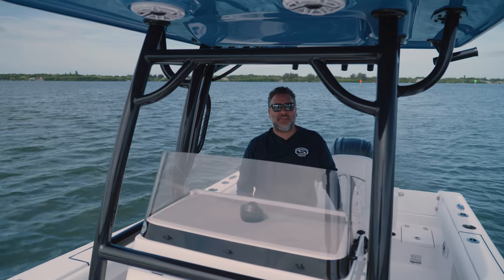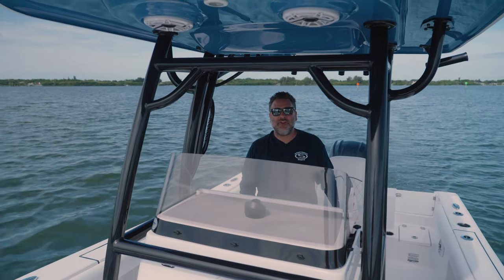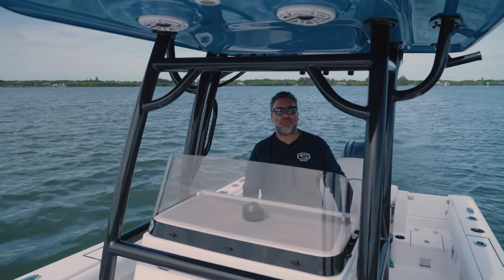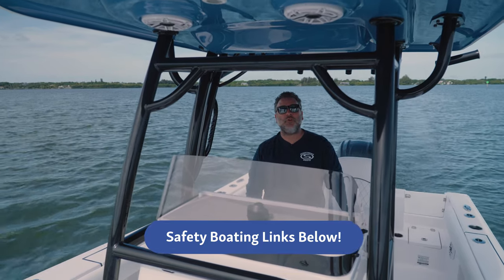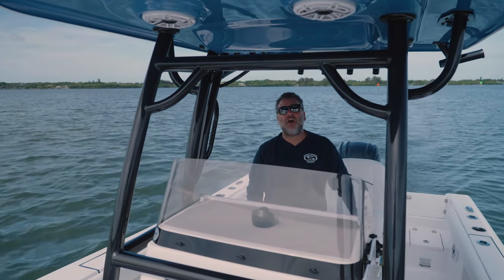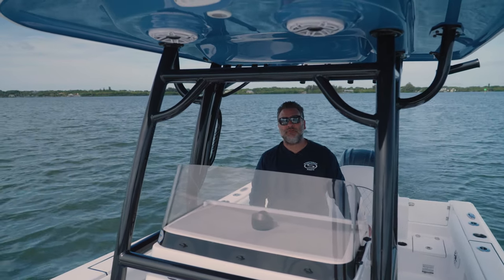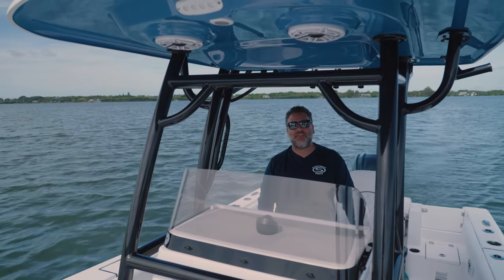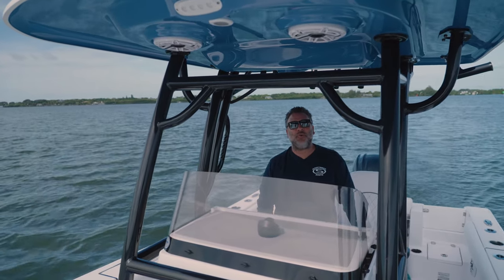Well guys, that just covers some of the basics. We highly recommend that you look into all state and local laws as well as take a safety boating course in your local area. The Power Squadron and the U.S. Coast Guard put on great courses for that new boater that'll give you the confidence behind the wheel and let you enjoy boating that much more. If you have any questions leave them below in the comments. If you like this video hit the thumbs up button or subscribe to our YouTube channel. Thank you for your time — we appreciate you watching.